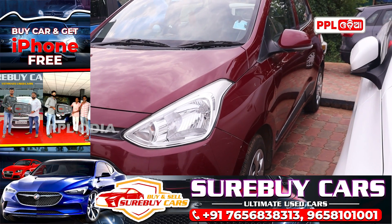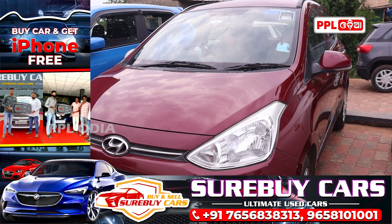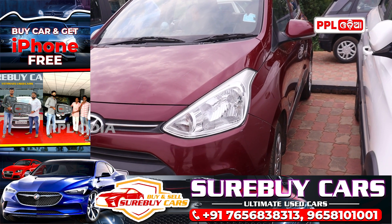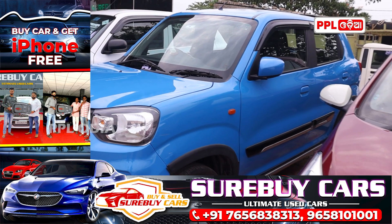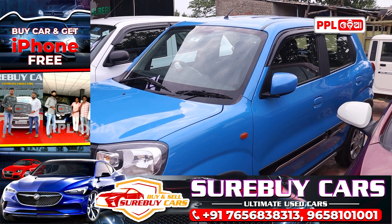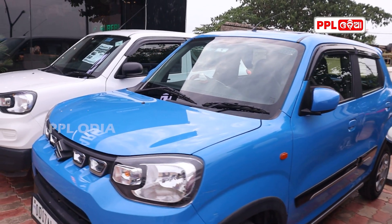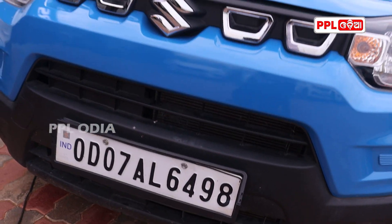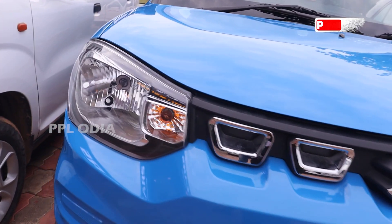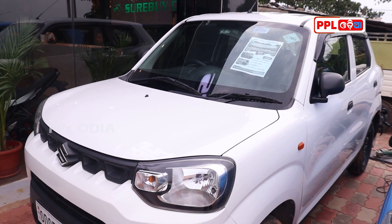Friends, I have a Grand i10 — a huge and great vehicle in the petrol variant. It has a fast owner and is available in red color. We need to look at the pricing carefully. Check out our latest collection as well.